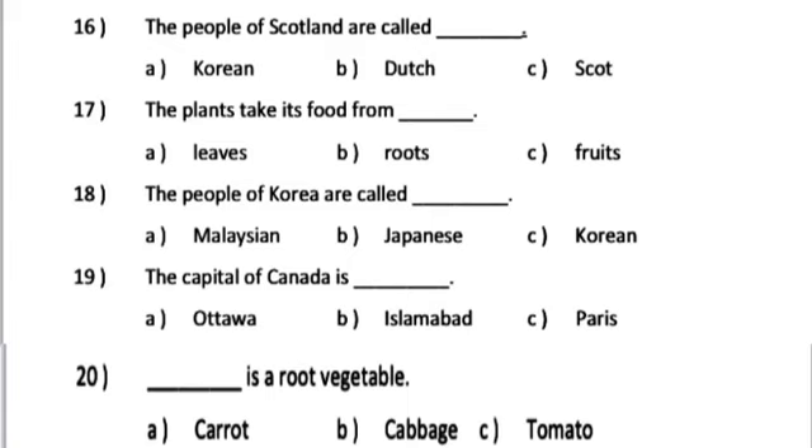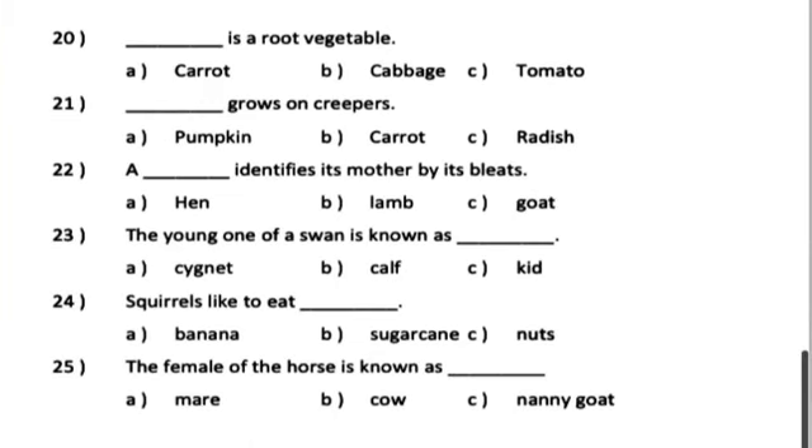Number 20. Dash is a root vegetable. A. Carrot. B. Cabbage. C. Tomato. Number 21. Dash grows on creepers. A. Pumpkin. B. Carrot. C. Radish.